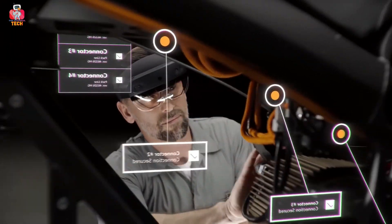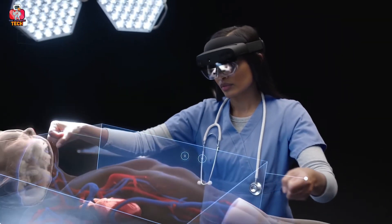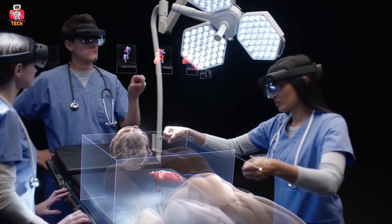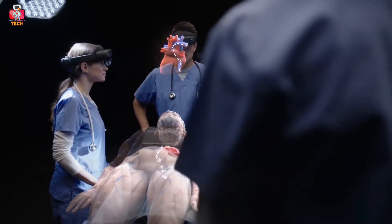It also works on voice commands through smart microphones. You can move freely without any external wire. You can use it anywhere — in your office or for private projects. All you need to do is connect your HoloLens 2 with a Wi-Fi connection, and you are ready to live in your imaginations.